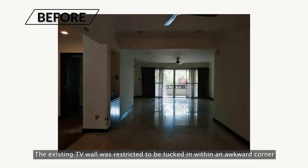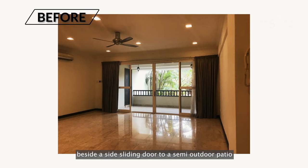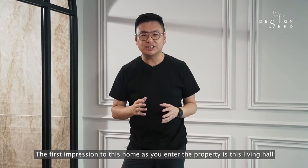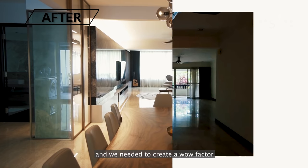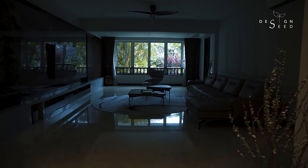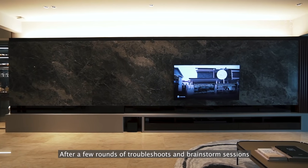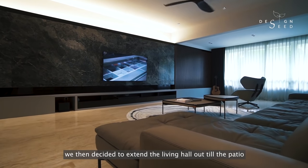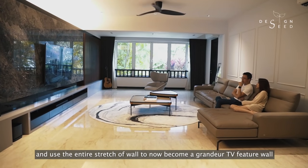The existing TV wall was restricted to be tucked in within an awkward corner beside a side sliding door to a semi-outdoor patio. The first impression of this home as you enter the property is this living hall, and we needed to create a wow factor that could depict the luxurious direction we were going for. After a few rounds of troubleshooting and brainstorm sessions, we decided to extend the living hall out to the patio and use the entire stretch of the wall to now become a Grandeur TV feature wall.